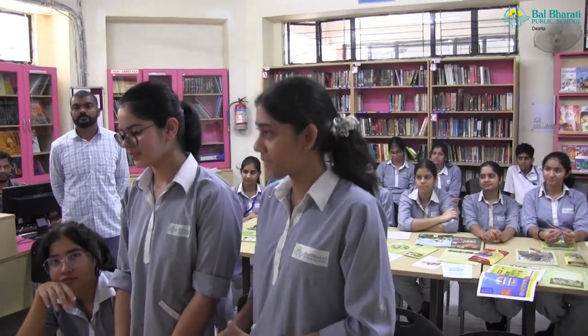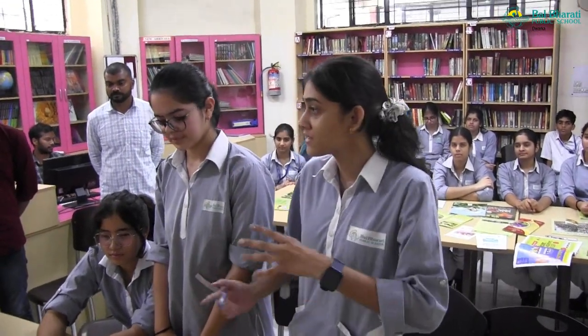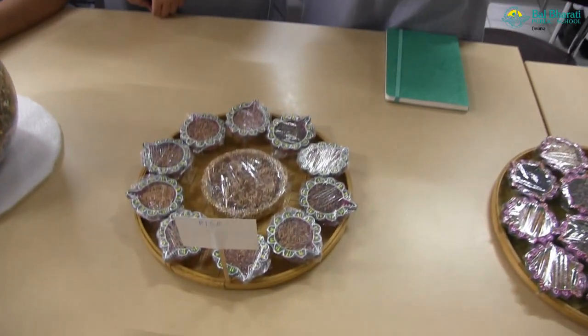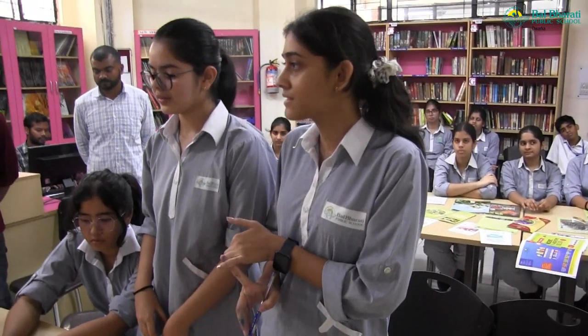We are starting about biodiversity. We basically started with germplasm, which involves seeds and how we can grow our plants, export them to other countries, and how we can preserve them. We can preserve them with three methods: liquid nitrogen and seed banks.